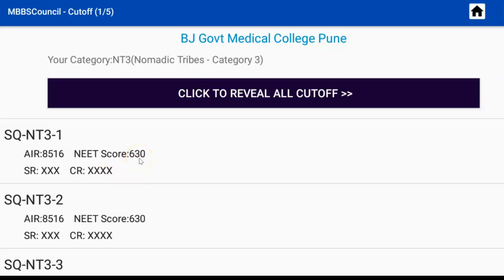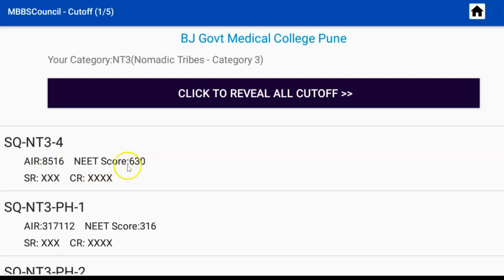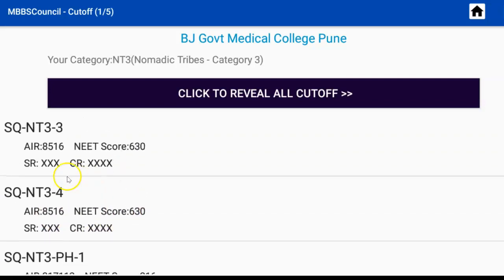All MBBS seats for the Nomadic Tribes D category are getting filled in this college in the first round itself, which is why the same cut-off score and ranks are showing for subsequent rounds. If your All India rank is less than 8,516 this year, then you have a good chance to get BJ Government Medical College during first round counselling.